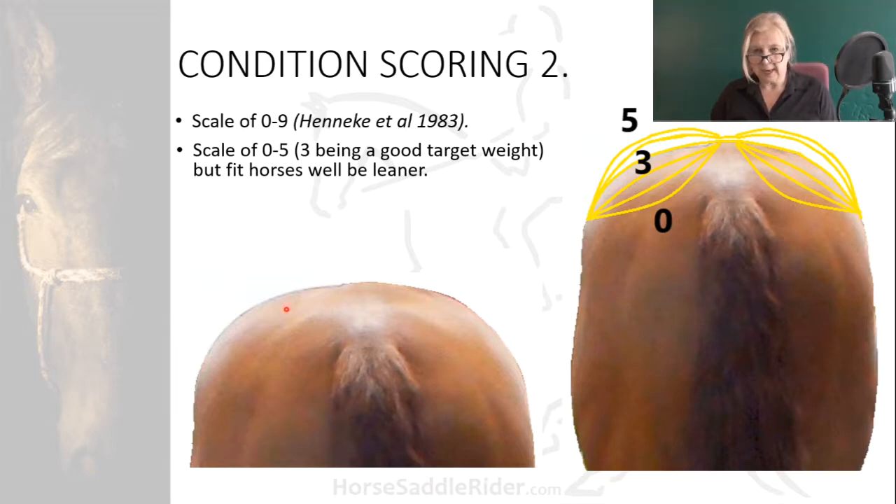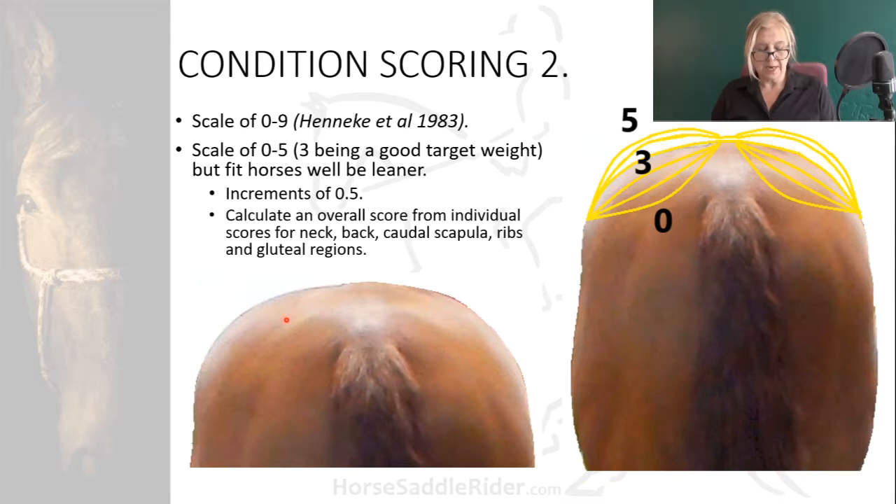Calculate how much more concave or convex this region is to obtain a score either side of three. Scores can be arrived at in increments of 0.5. Obtain further scores from the neck, back, caudal scapula, and ribs, allocating a score for each region. Condition scoring is a good starting point for sedentary horses or those in very light work, but a knowledge of muscle development and training levels is required for an individualised assessment of the true condition of non-sedentary types.